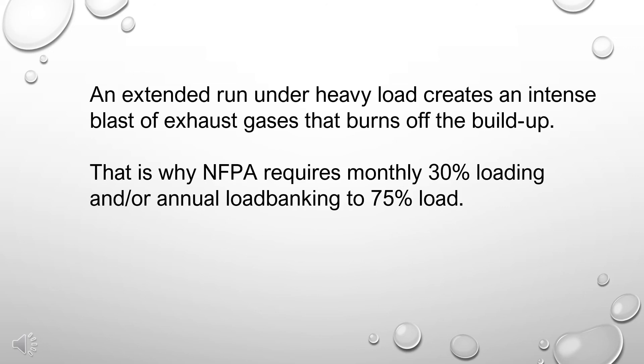That is why NFPA requires monthly 30% loading and/or annual load banking to 75% load.